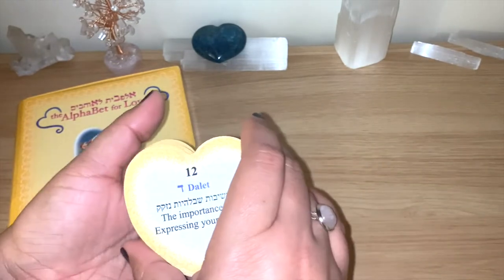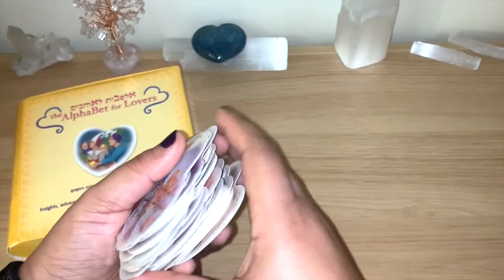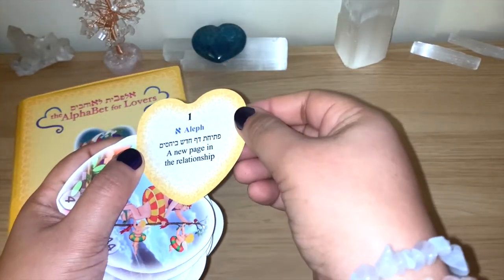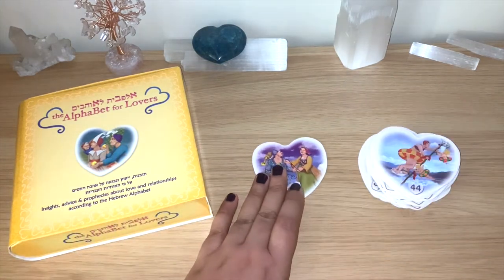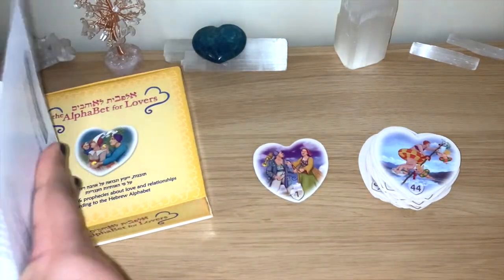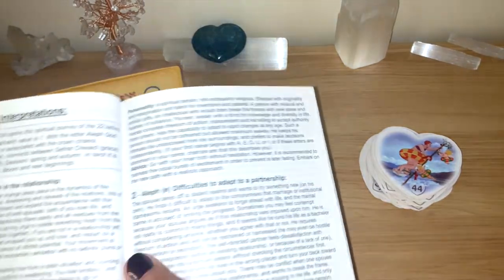This is a lovely size — as you can see, you can easily carry this with you. I'm going to shuffle now. It's lovely to shuffle — small and easy in the hand. Let's see if there is a message for us. This one is coming out — number one. 'A new page in the relationship.' I'll read from the guidebook. Number one — you can see the guidebook here — it's 104 pages with all the information for the Aleph.